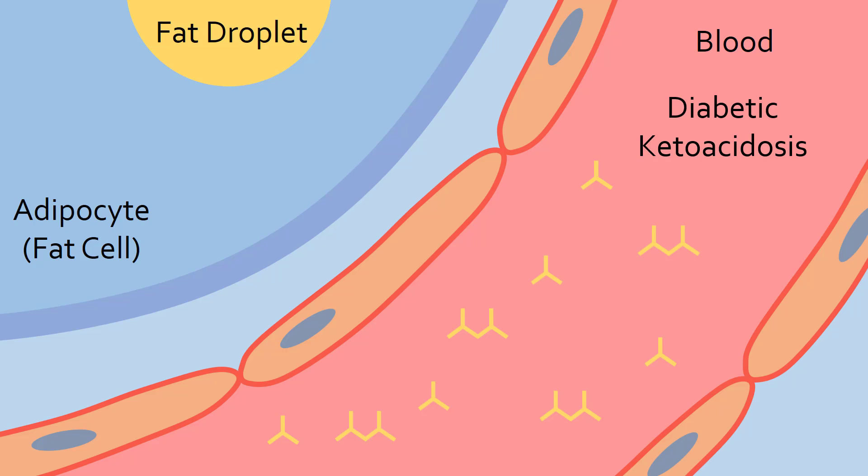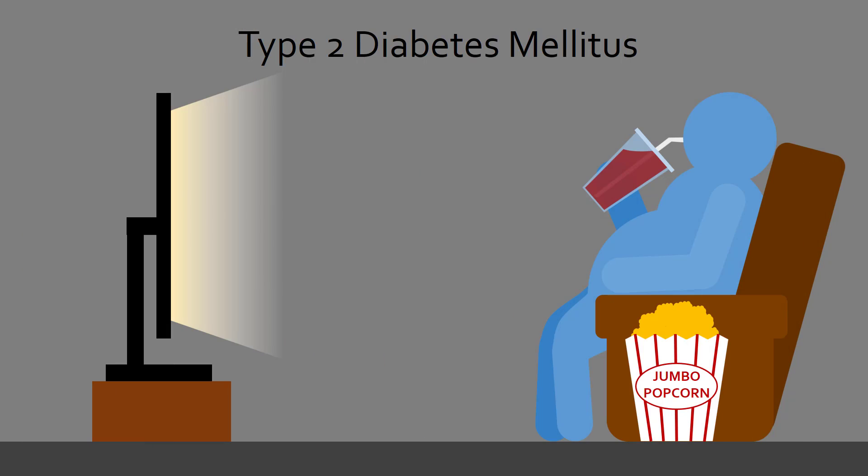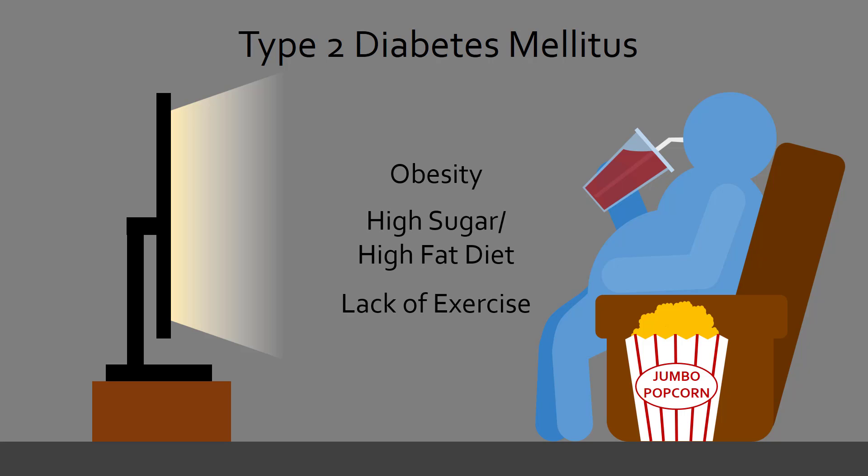However, when most people think of diabetes, they are probably imagining the more common type 2 diabetes associated with obesity, a high sugar and fat diet, and a lack of exercise. These three lifestyle factors, as well as genetic factors, dramatically increase the risk of developing type 2 diabetes.